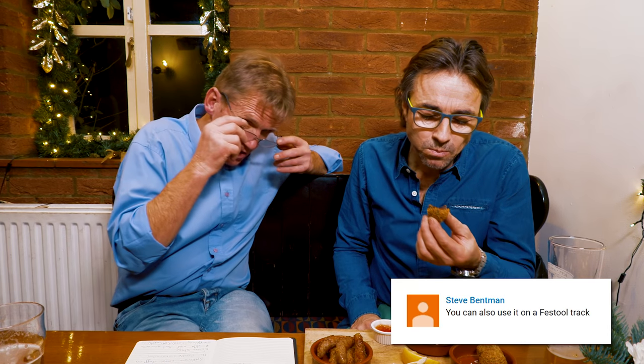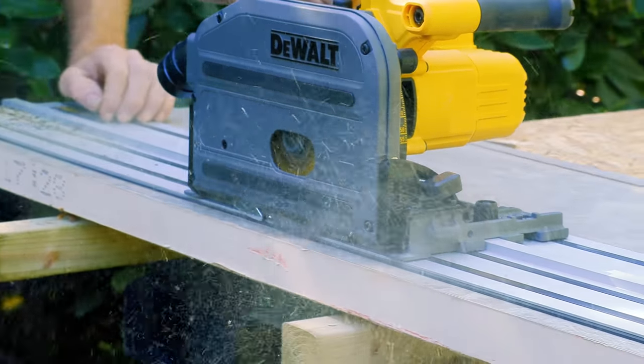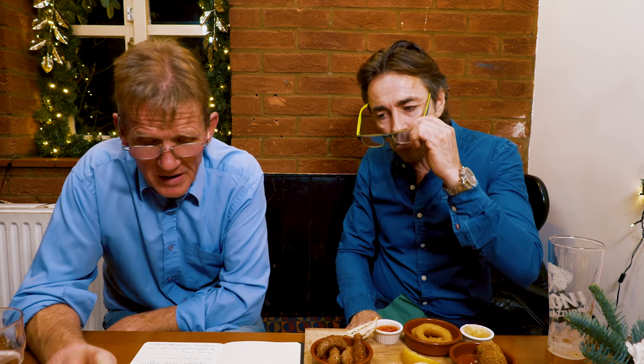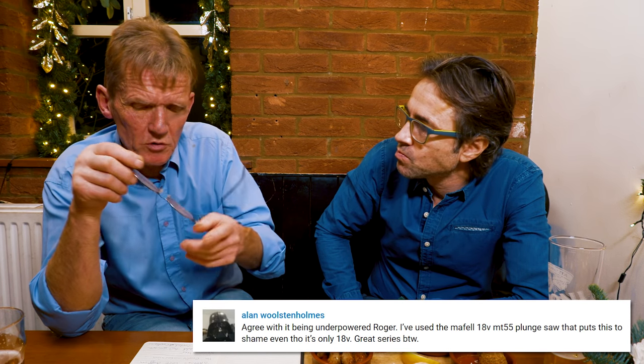Steve Bentman says you can use the DeWalt on the Festool track — and he's right. I failed to spot that, but there are extra grooves in it. It means you can use any of these tools with other tracks, which is great.